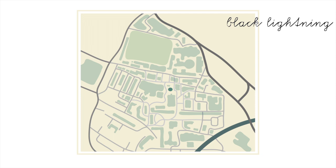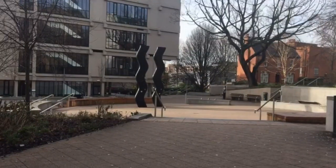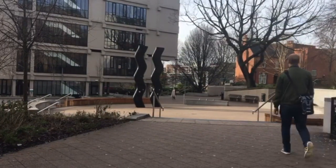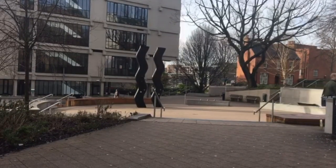Next up is Black Lightning — nobody calls it that. We call it squiggles, or my personal favourite, bacon. This is pretty much just a central point with some benches around, and it didn't used to but it now lights up at night which is quite nice.